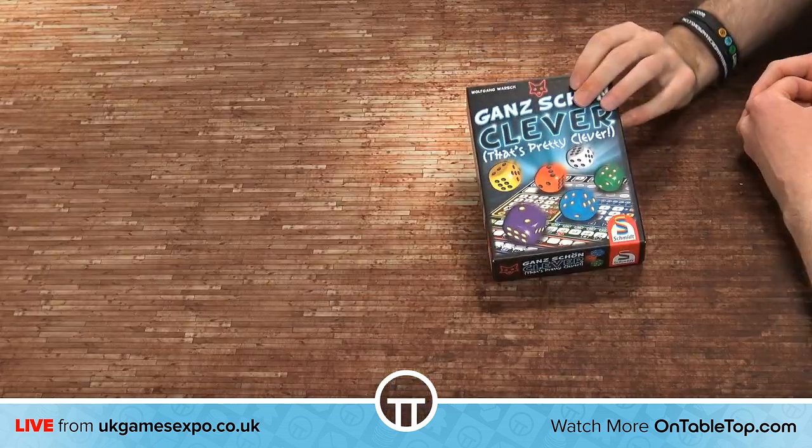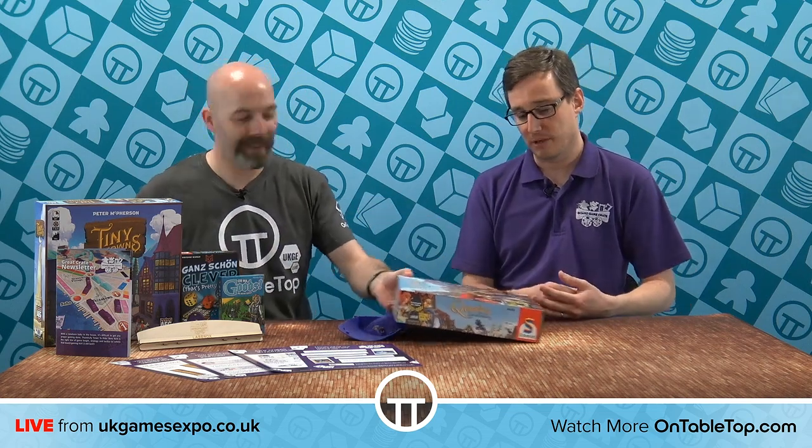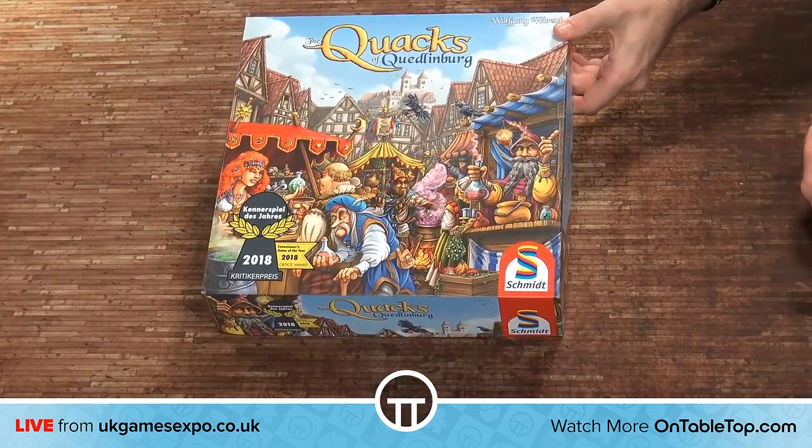We also sent out last month Ganz Schön Clever, which is a great roll-and-write game — very tactical, and a game my wife and I really enjoy playing as well. And another one a little while ago was Quacks of Quedlinburg, which is a fantastic press-your-luck game. You're basically mixing ingredients to create potions, picking ingredients out of a bag until you draw too many of the white ingredient, at which point your potion bowl blows up and that's the end of your go. So we're picking the latest games, great games, games we know our customers love, and games we know we love as well — we play-test every single game we send out.